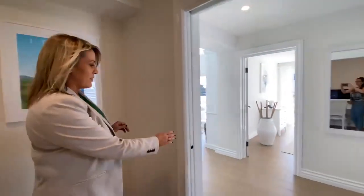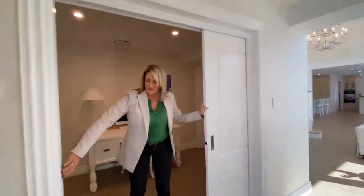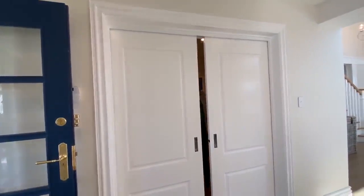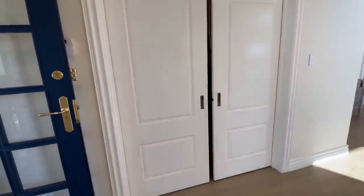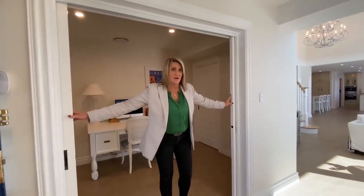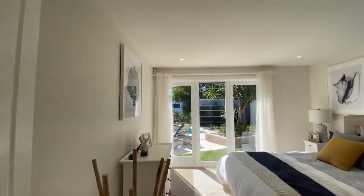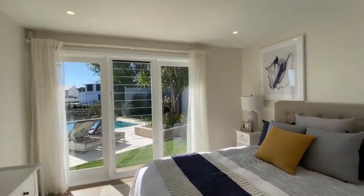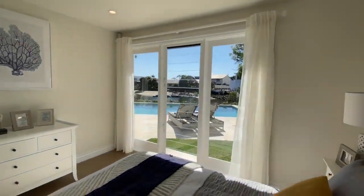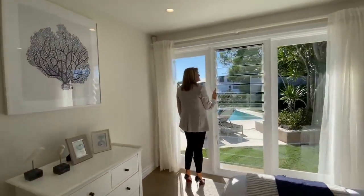And the other thing I love about this — you can close this up for complete privacy if you've got a home office. Just on the other side of the study here, we've got a bedroom just there. It's got such beautiful views out to the water and the pool. And I love these louvers, so you can just let that breeze in, which is just lovely.